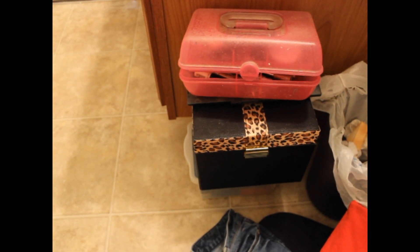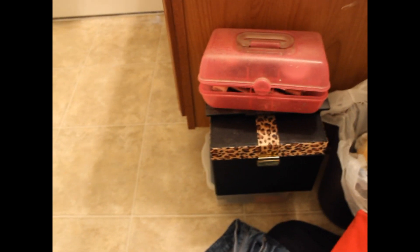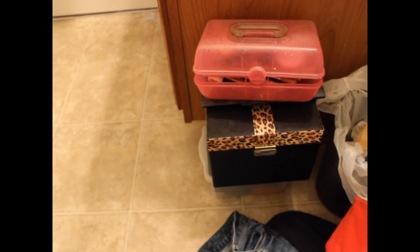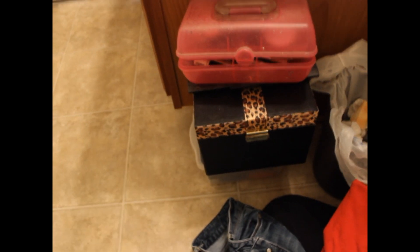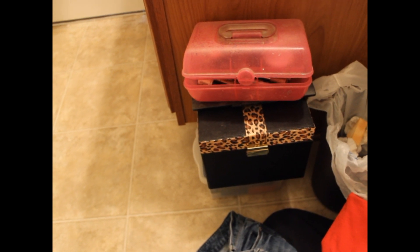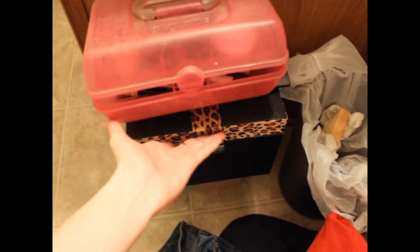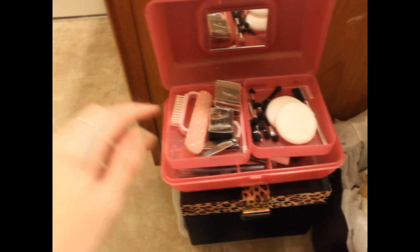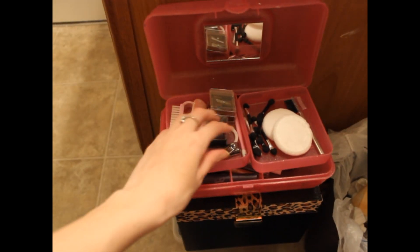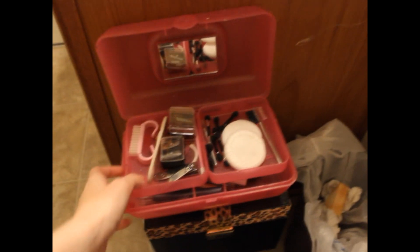Down here next to my trash can, I have a few makeup items. I have a storage bin with random stuff, and on top of that I have a cheetah case I got from Ulta — it's like an Ulta gift set I showed in my Christmas haul — and it just has a bunch of makeup inside. On top of that I have a Jasmine LaBelle 98-color eyeshadow palette that I don't really use. And then I have my pink caboodle. On this side I have clippers, sharpeners, nail stuff, extra sponge applicators, and face pads.